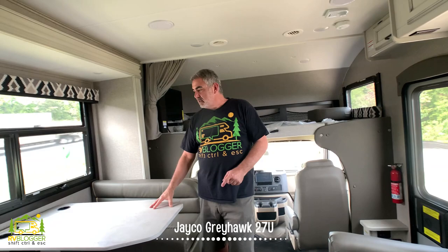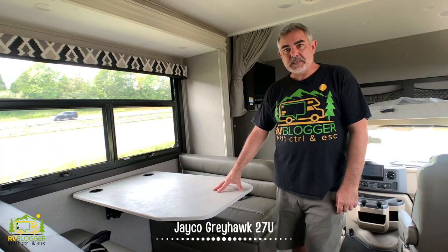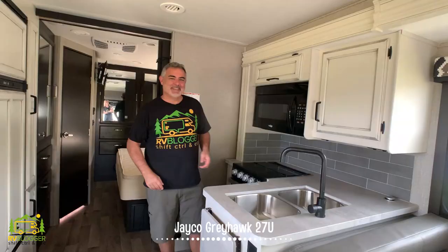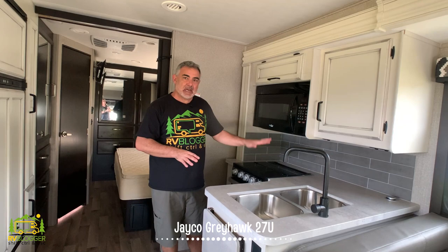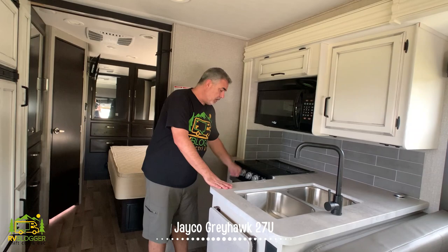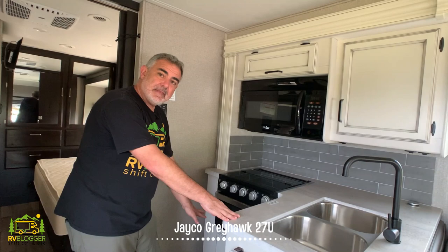Moving back in the RV, there's a dinette that easily seats four people and also converts into a bed. Across from the dinette are a couple of very comfortable recliners where you can actually see the TV over the bunks, making it a great spot for movie theater-style seating. Just behind the dinette is an L-shaped kitchen with a double bowl sink, decent countertop space plus an extension, a three-burner stove, oven below, and drawers beneath the sink and oven for additional storage.